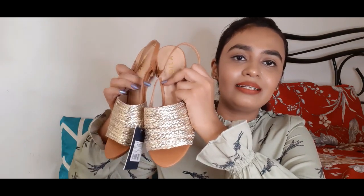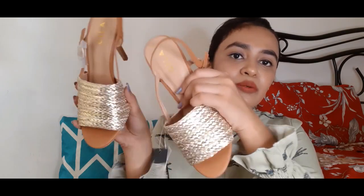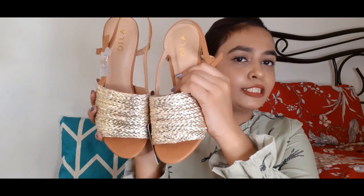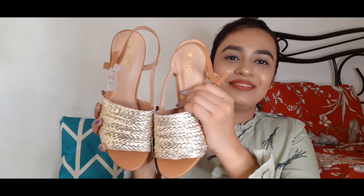Now coming to the next one — this is the most high heel in this haul. This is how it looks. I like this a lot.